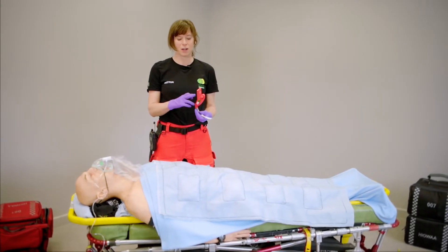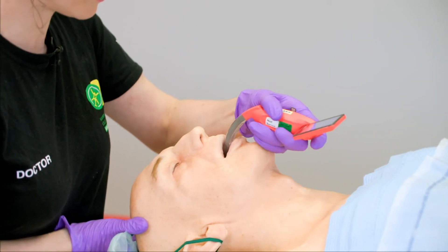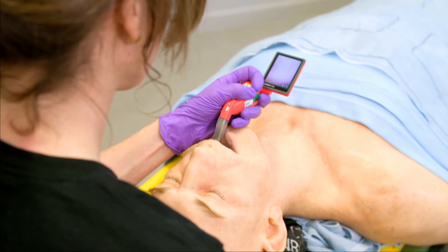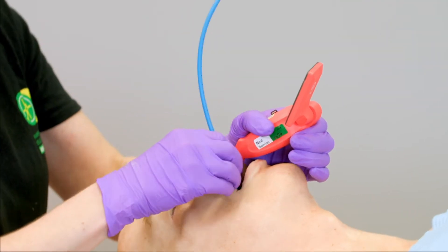It has a video attached, which means we don't have to create as much movement when we place this inside. And this video allows me to see all the way down to exactly where I need to be, which is visualising the vocal cords, and we'll follow that with a tube.